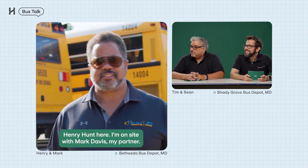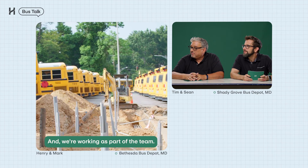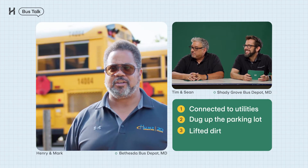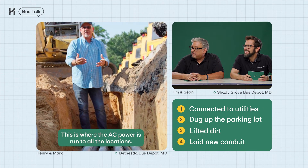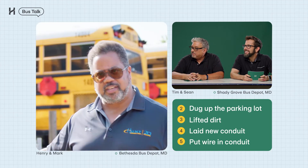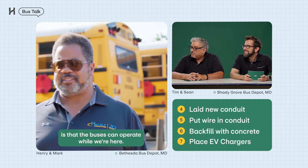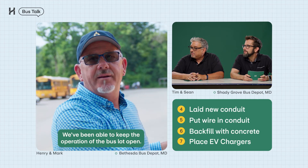Hey Tim and Sean, Henry Hunt here. On site here with Mark Davis, my partner. We're here at the Bethesda lot and we're working as part of the team. Highland's the designer, we're the implementer, and we're almost halfway through. One, we've connected to utility. Two, we've dug up the parking lot. Three, we've lifted all that dirt. Four, we've laid our new conduit. This is our conduit duct bank — this is where the AC power is run to all the locations. As you can see, we have a bunch more in the future. Five, we're going to put our wire inside the conduit. Six, we're going to backfill with concrete. Seven, we're going to lay our EV chargers exactly where they need to be. And the best part about it is that the buses can operate while we're here. We've been able to keep the operation of the bus lot open. Signing off, thank you very much.